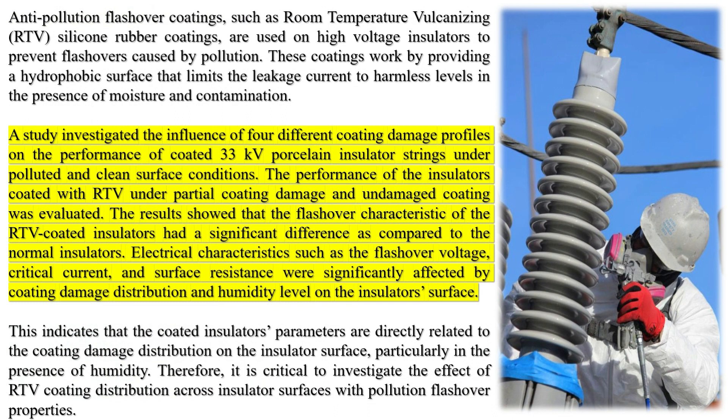APFC also has good electrical insulation properties, resistance to corona, and long service life.